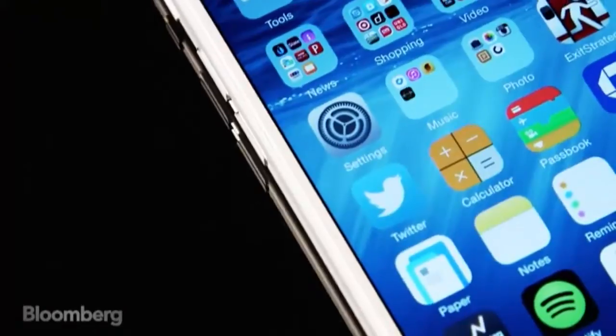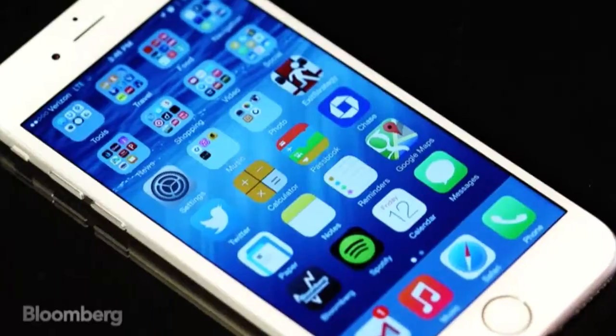That screen, by the way, is bright and colorful and fast. It allows you to read more, see more. You can even add an extra row of apps on the bottom of the home screen. It's a real improvement.